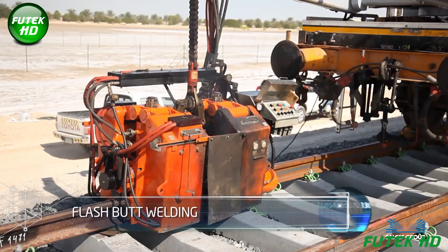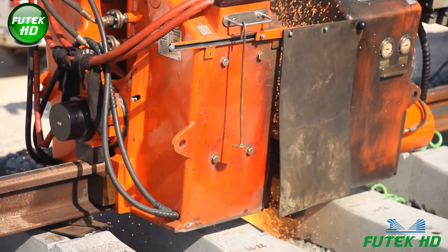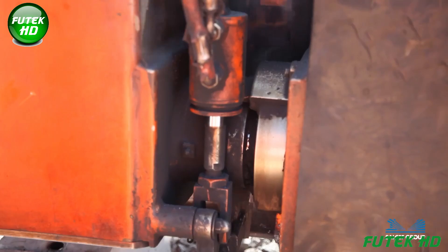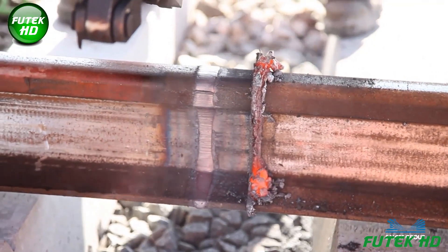Flash butt welding is a process that joins rail sections by applying high electrical currents to the rail ends. The intense heat melts the metal and controlled pressure fuses the rails together, creating a seamless, strong joint without requiring additional filler materials.